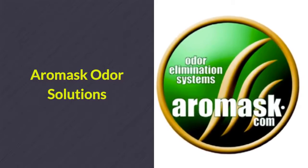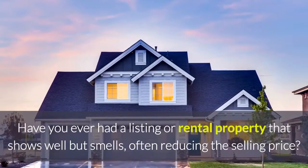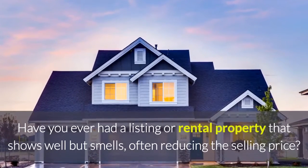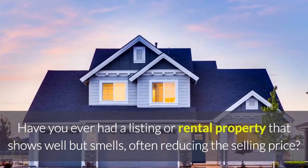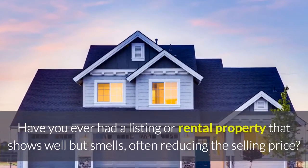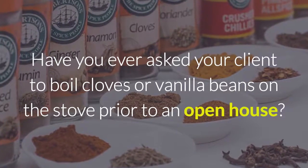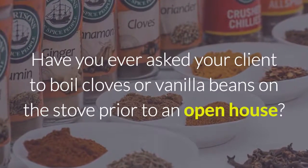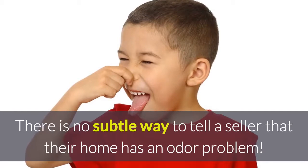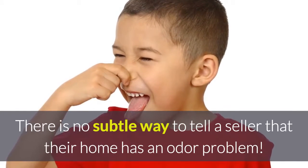Aeromask odor solutions for the real estate industry. Have you ever had a listing or rental property that shows well but quite frankly smells, often reducing the selling price? Have you ever asked your client to boil cloves or vanilla beans on the stove prior to an open house? Unfortunately, there is no subtle way to tell a seller that their home has an odor problem.